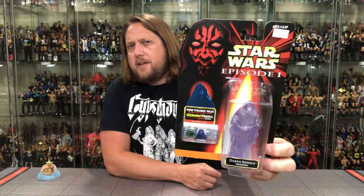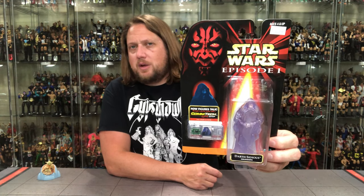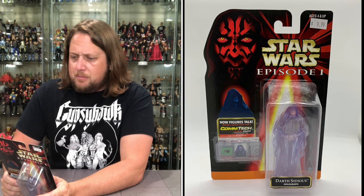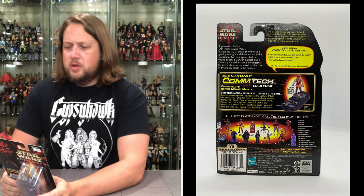Now we turn our attention to one of Yoda's biggest enemies. If we had the old Jedi Force File cards here right now, he'd be at the top of Yoda's enemy list — and that is old Darth Sidious. Holographic Darth Sidious: getting the most out of your molds here, just a fresh coat of paint and now you've got something totally different. The evil and mysterious power behind the Trade Federation's blockade of Naboo, Darth Sidious appears over vast distances as a hologram in order to communicate orders to his many subordinates.